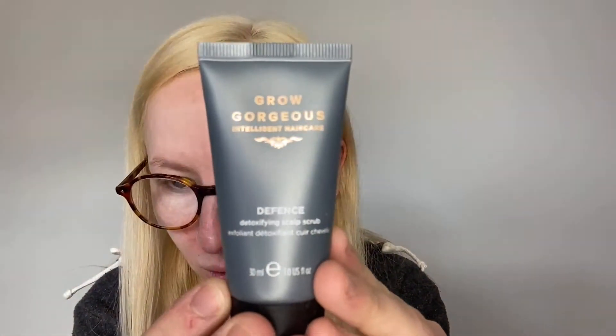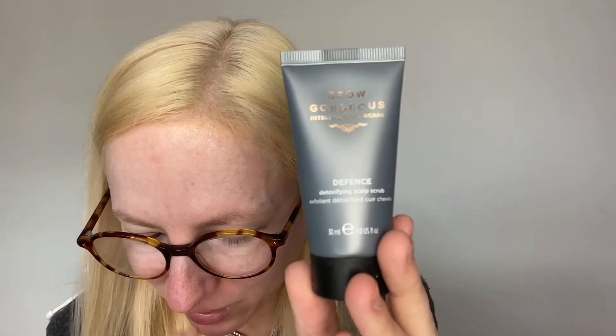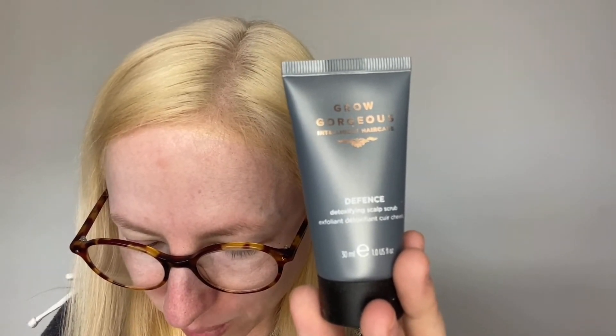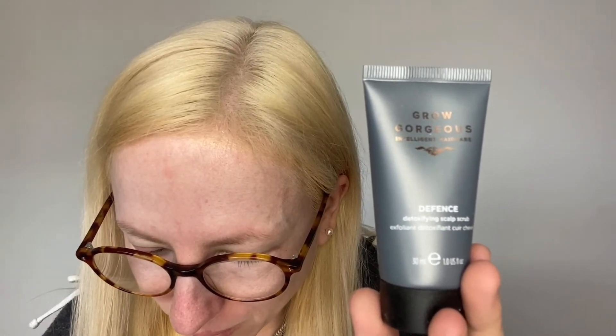The next thing we have is a scalp scrub — this is the Grow Gorgeous Hair Care Defence Detoxifying Scalp Scrub. It says: thought you didn't need a scalp scrub in your hair care routine? Once you try this you'll change your mind. Look at it as a primer for your hair — it'll exfoliate and refresh your scalp, remove product buildup, dead cells and excess sebum, leaving your hair and scalp cleaner and glossier and allowing your shampoo, conditioner and hair care products to work properly. This is worth £6. This might be worth a try — I don't want to use it just now because my scalp is probably still a bit sensitive from the bleach, but I'll definitely give it a go. It's something different and quite good that they've included something you wouldn't normally think to buy.